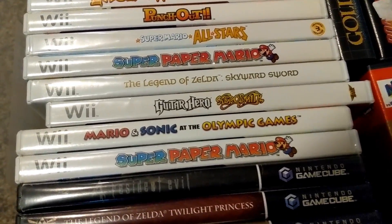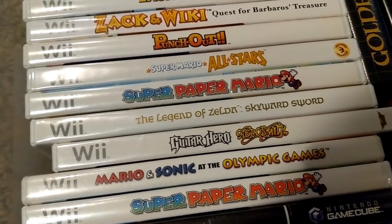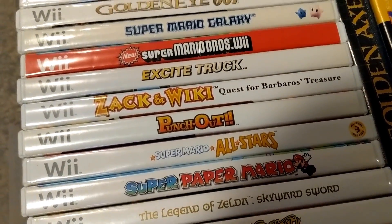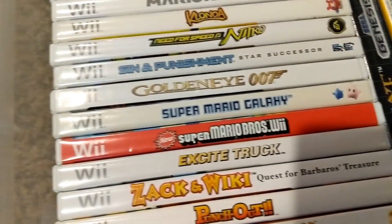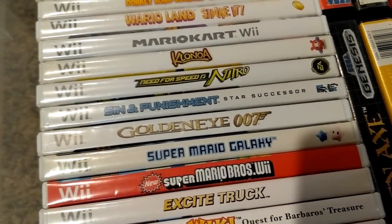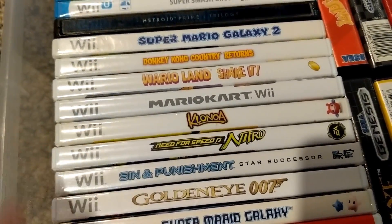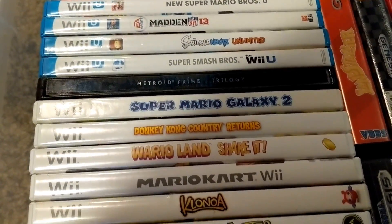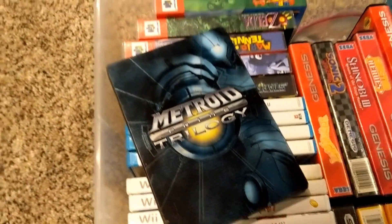Then we've got Wii: Super Paper Mario, Mario & Sonic, Guitar Hero, Skyward Sword, Paper Mario, Mario All-Stars, Punch Out, Zack and Wiki, Excite Truck, New Super Mario Bros., Mario Galaxy, 007, Sin and Punishment, Need for Speed Nitro, Mario Kart Wii, Donkey Kong Country Returns, Mario Galaxy 2, and the Steelbook of Metroid Prime Trilogy. Beautiful.